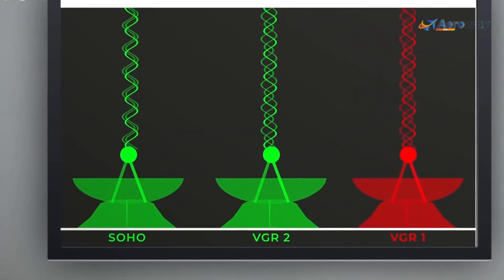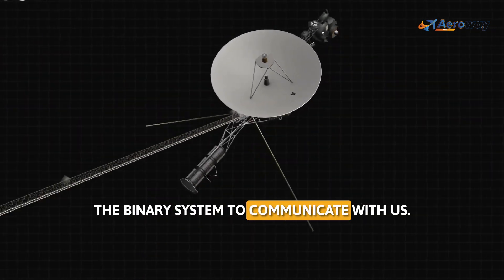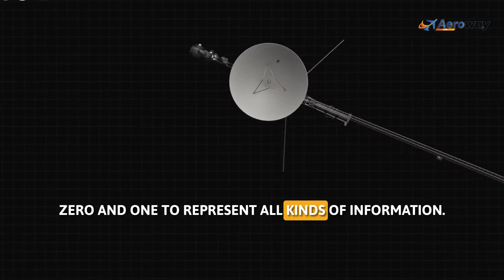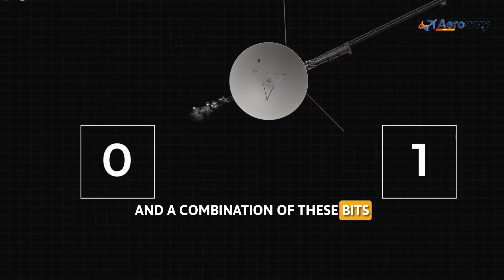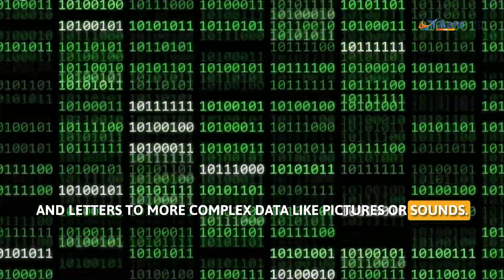The Voyager spacecraft, just like computers on Earth, uses the binary system to communicate with us. It employs only two numbers — zero and one — to represent all kinds of information. Each zero or one is referred to as a bit, and a combination of these bits can represent anything from numbers and letters to more complex data like pictures or sounds.